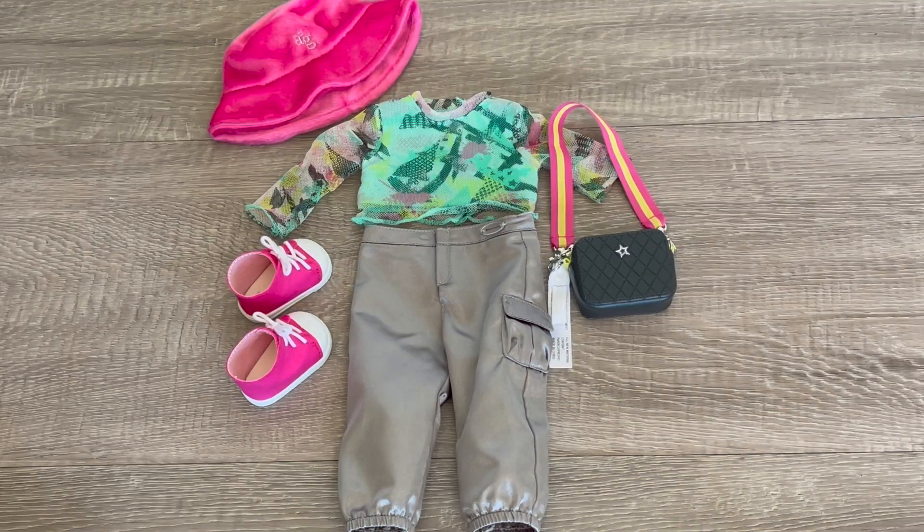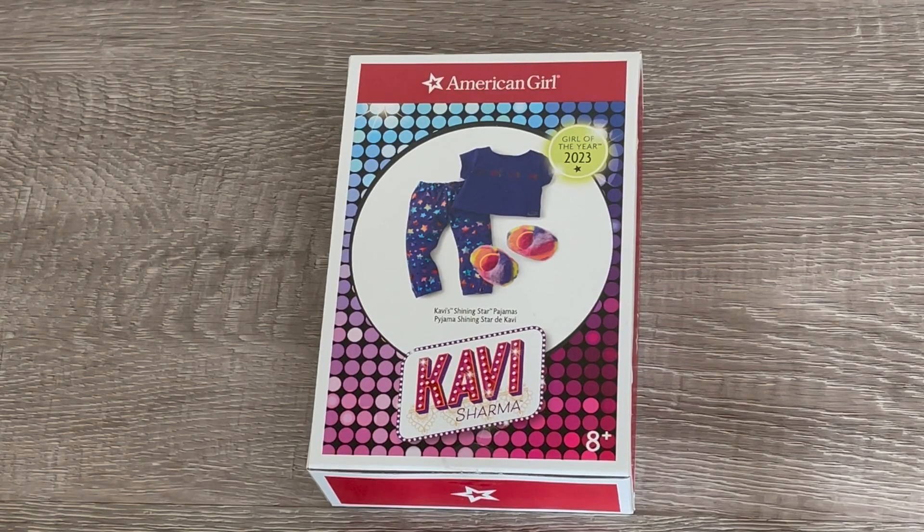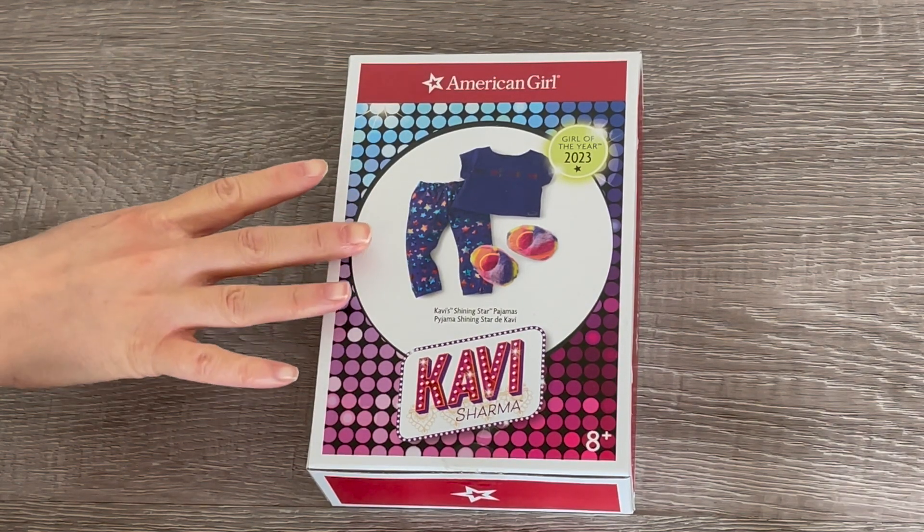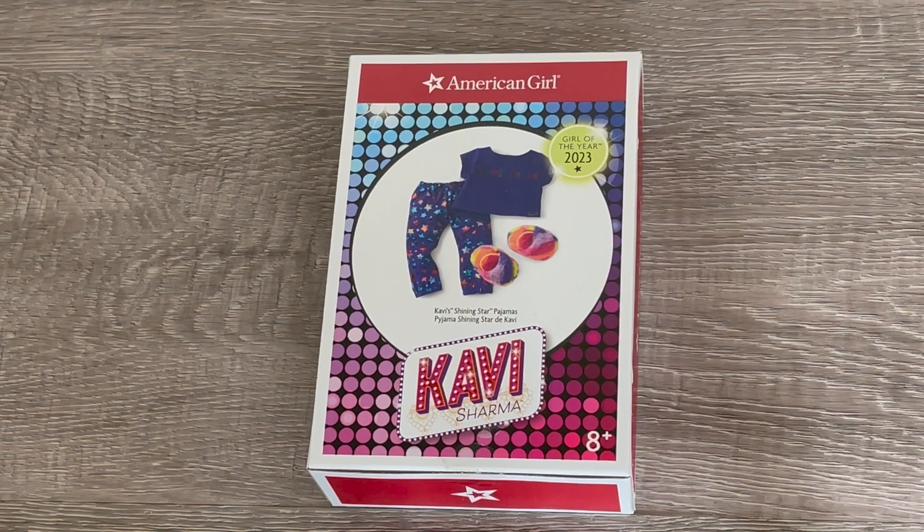Let's take a look at the pajamas — these are called Covey's Shining Star Pajamas. There's a photo on the front of the box. These pajamas are so adorable and I love PJs as part of the Girl of the Year collection, so I'm so excited to open these up.